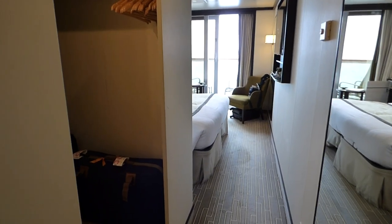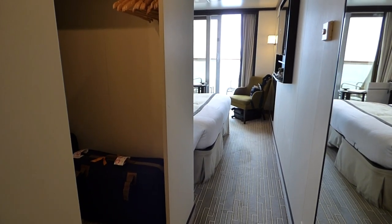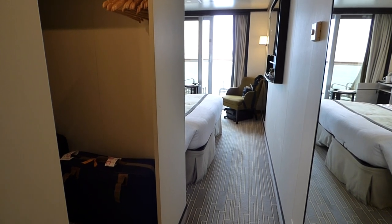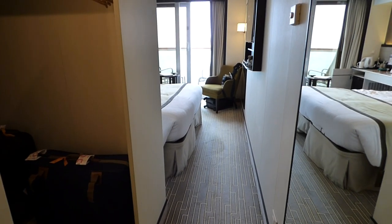There's a short video on P&O's Britannia. This is a balcony cabin F505, which is on deck 9 of 17.